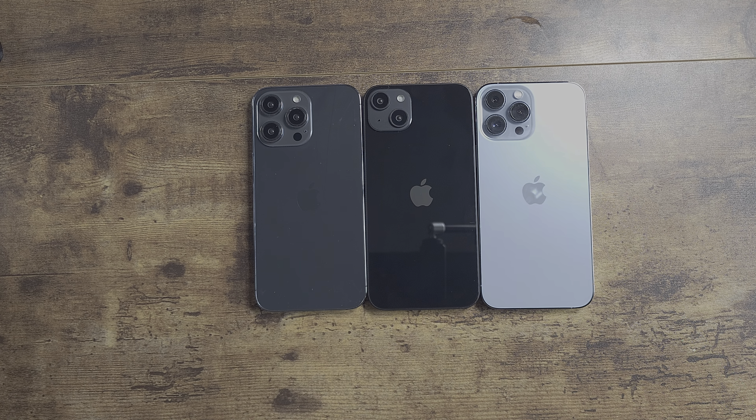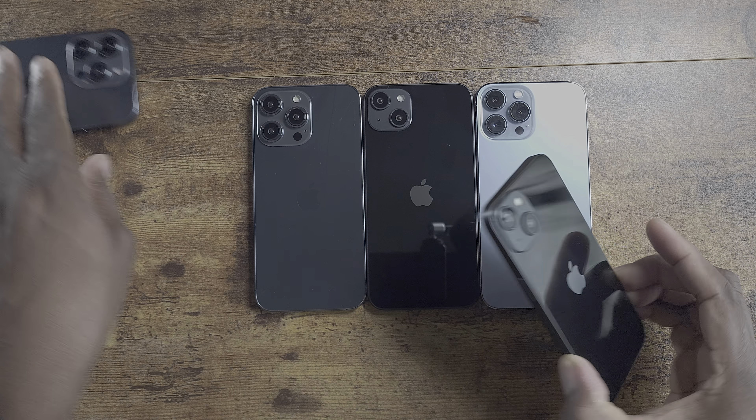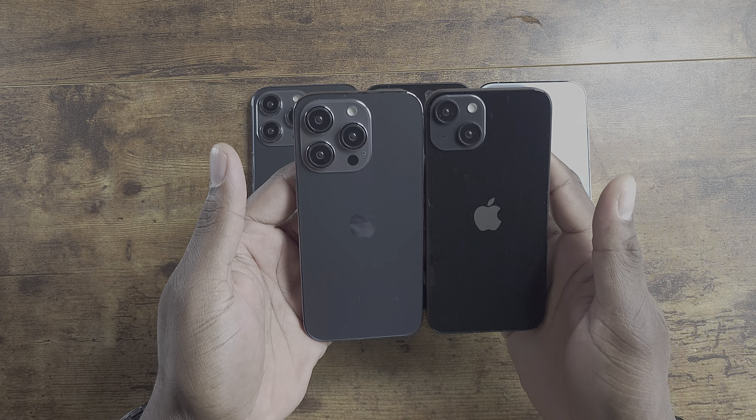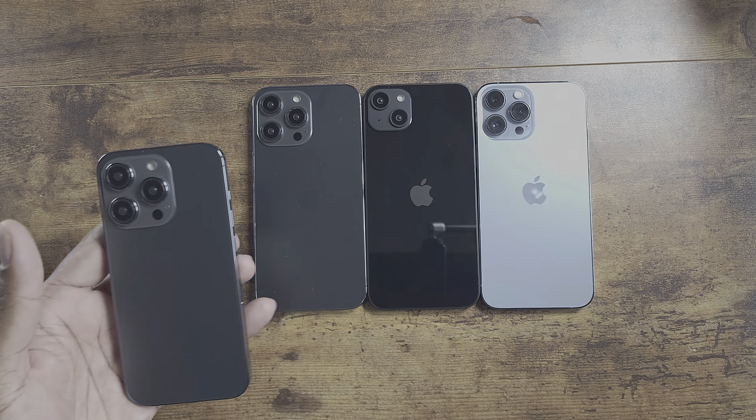You get a much smaller camera module as well. Here is the 14, and here's the 14 Pro. These two also are going to be different in size from the current versions, more than likely — again, to get you to spend that money.